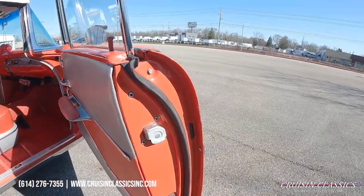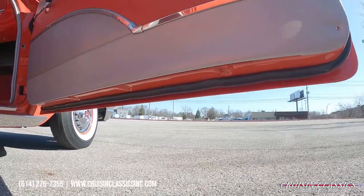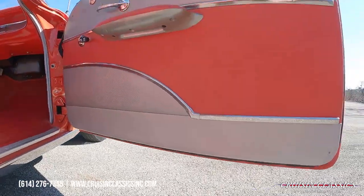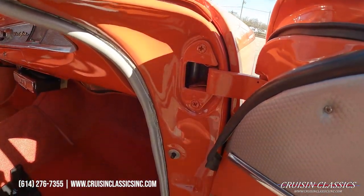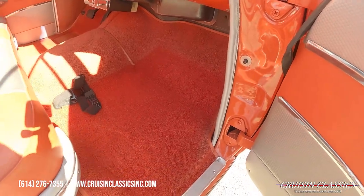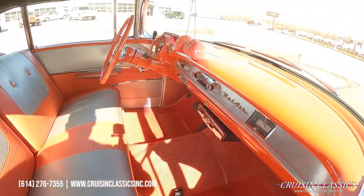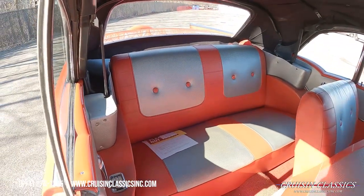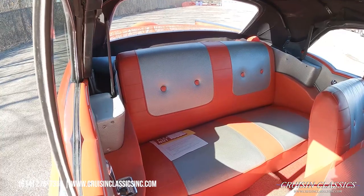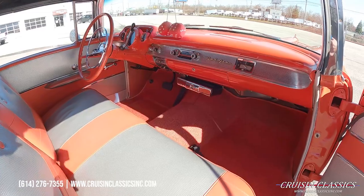Let's check out the door jamb — just as nice as the exterior of the car. Beautiful door panels, and again your paint work in here is even nice. Nice bright red carpet, and you do have the red and gray two-tone interior.